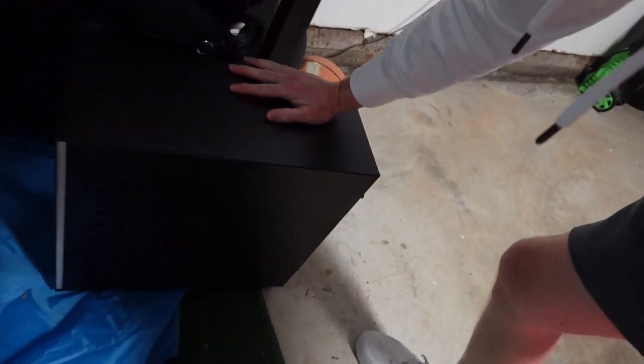I had to put this case. I don't know if you recognize this case — this is actually the Prism case that I did the review on. I have an extra one. I wonder what's going to go in it.